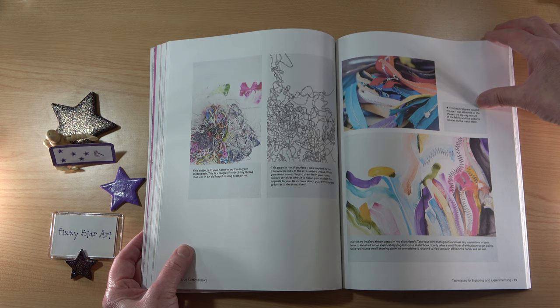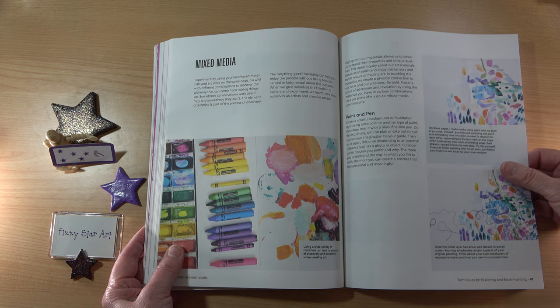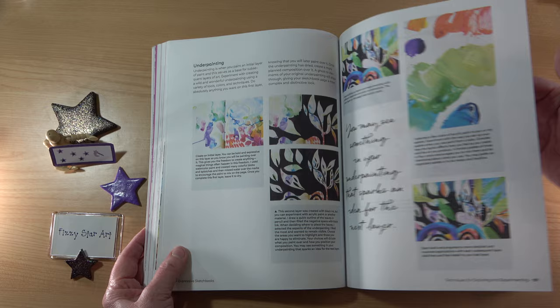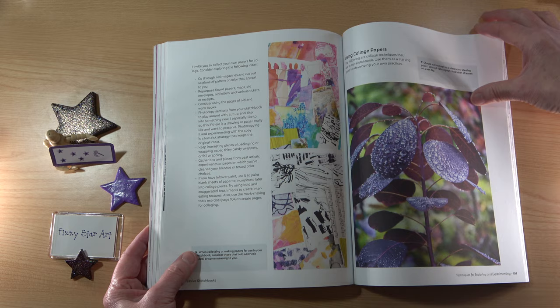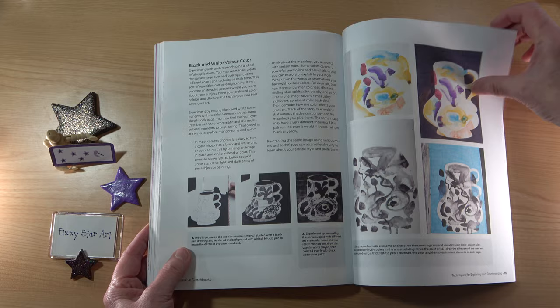I love mixed media, so this is a great section for me. Look at these colours — so beautiful. Making your own tools, and collecting and making papers for collage — there are quite a few pages on that.